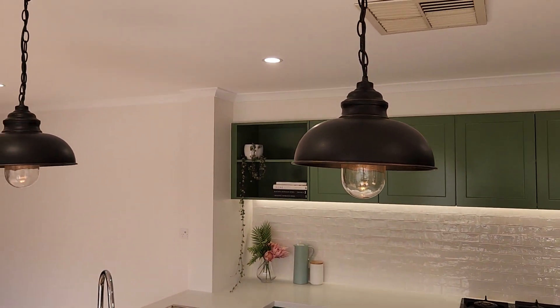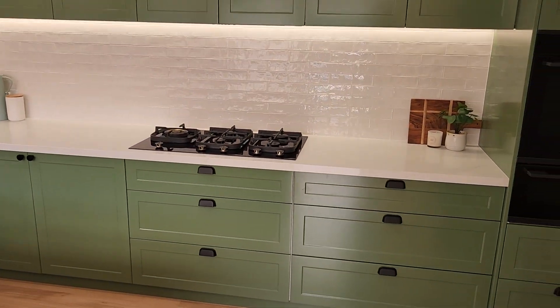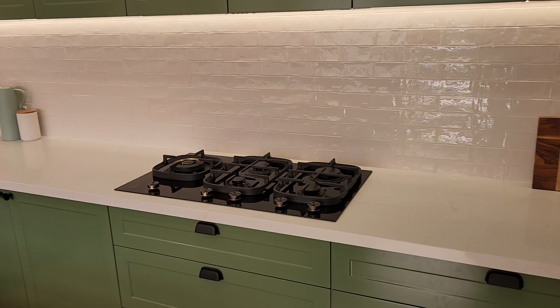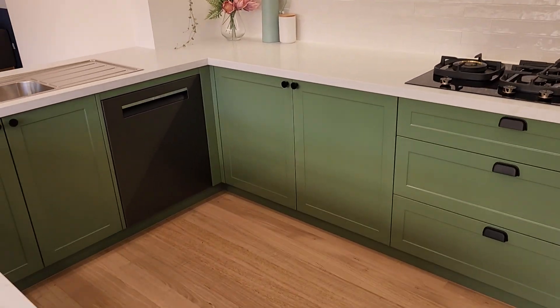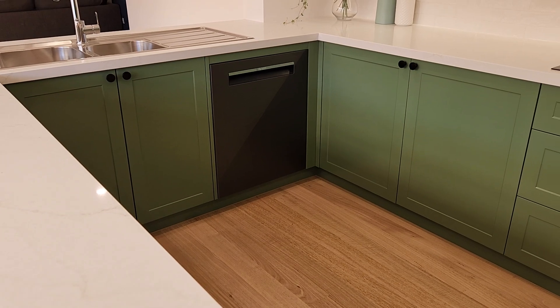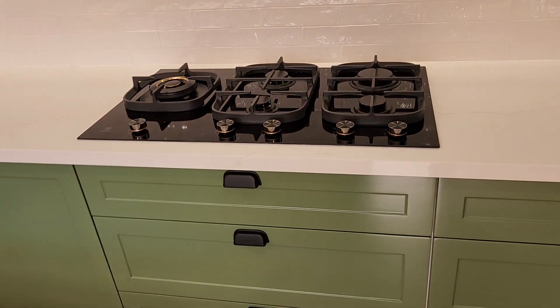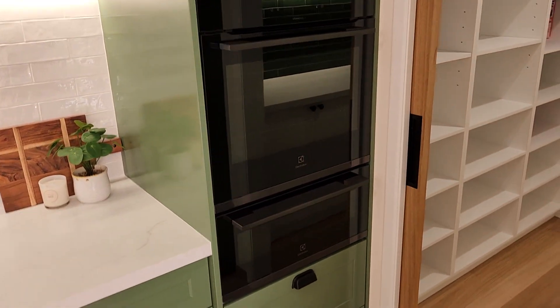We've got really nice pendant lights and every single mod con you can think of in this kitchen. We've got an integrated dishwasher, we've stayed with gas — a really cool gas cooktop — and an inbuilt range hood into the overhead cupboards, and then of course we've got wall-mounted ovens and a warmer drawer.